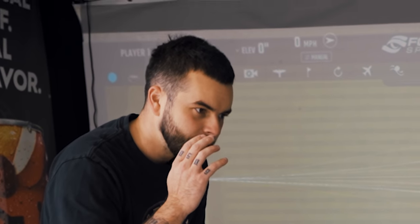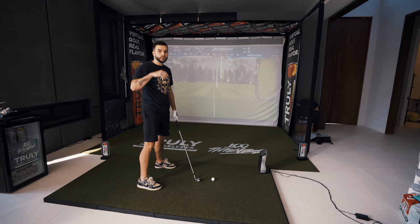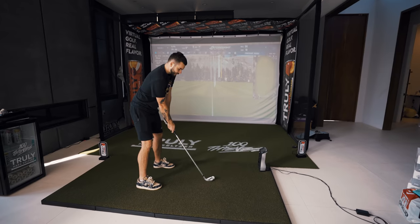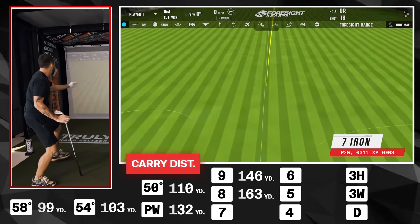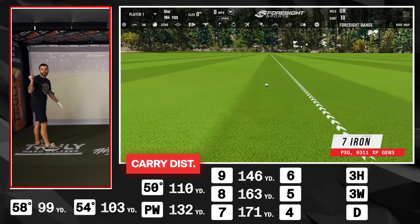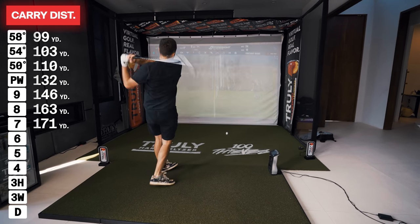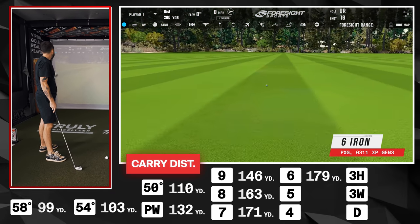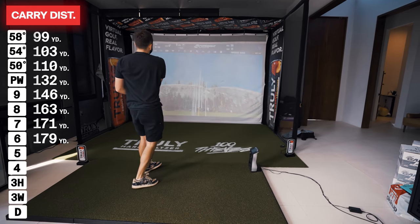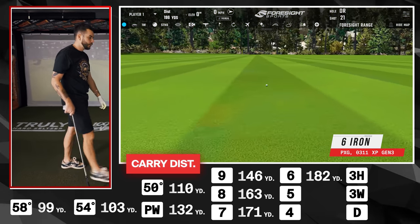7 iron time. I'm seeing spots, not even kidding — like when you get up too fast or sneeze too hard. Moonshot baby! Carry 171 yards. Six iron next — I fell out of that one a bit, but total distance 201 with spin. That was a good swing — 6 iron carry 181 to 182 yards.